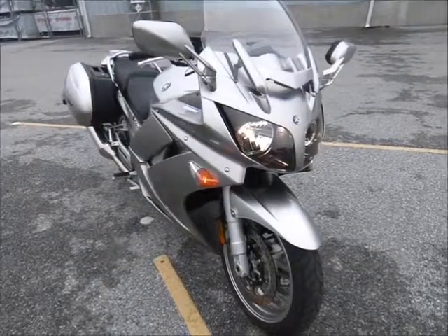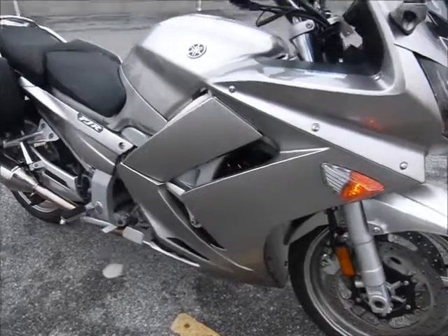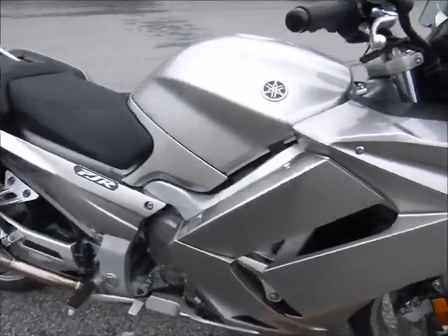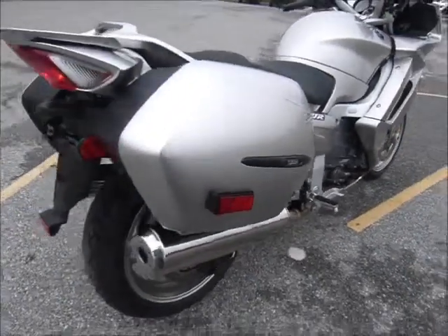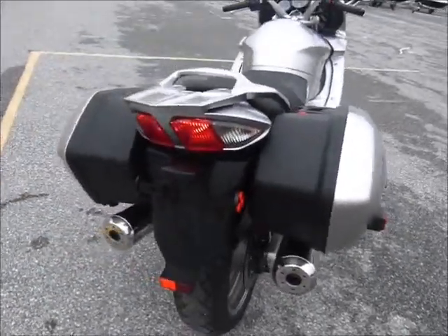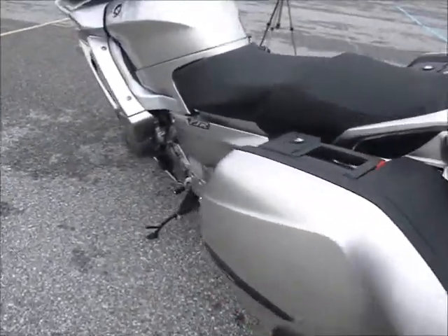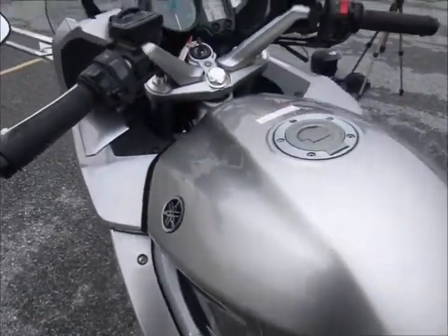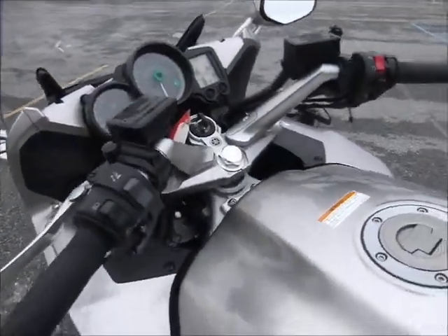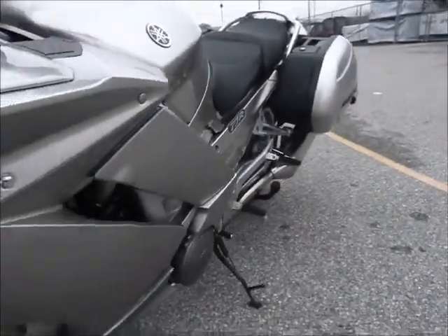This bike is in absolute perfect condition — everything looks unused on it. It only has 4,000 miles on it, and these bikes are made for many tens of thousands. It's just absolutely gorgeous.